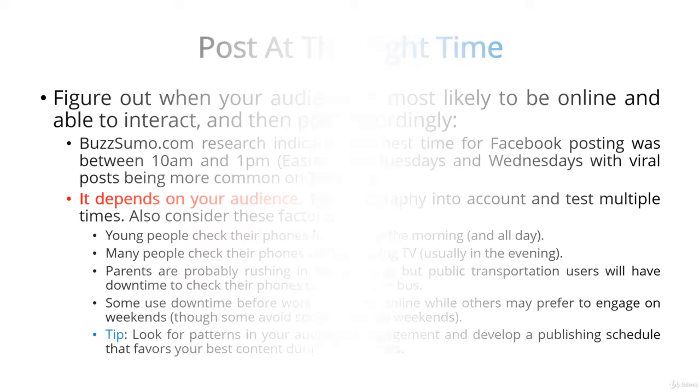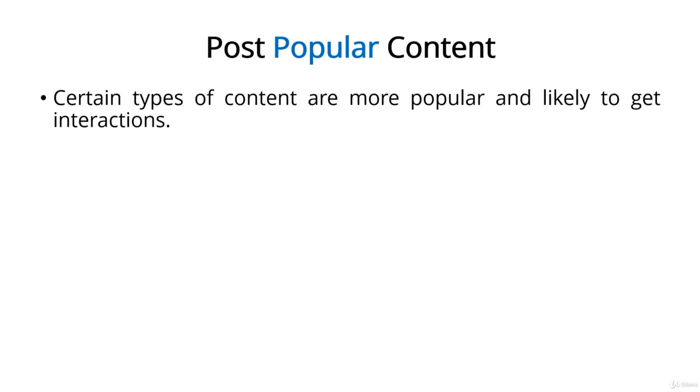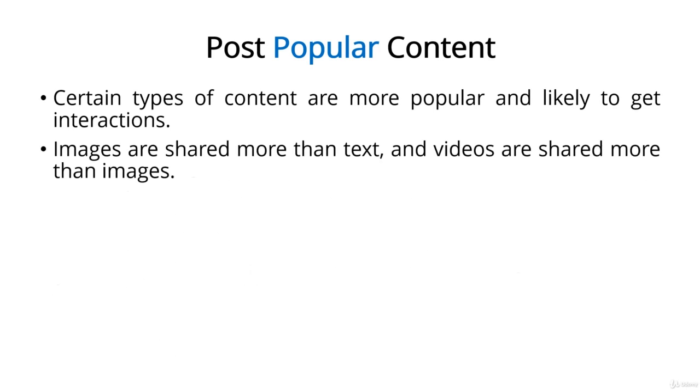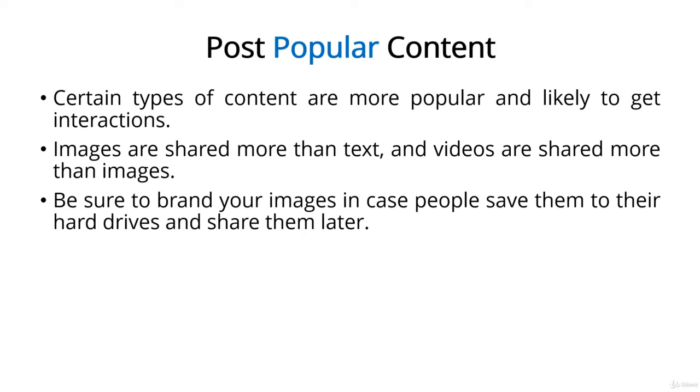Next, post popular content. Spend a few minutes browsing popular social media pages and you'll quickly notice that certain types of content get more shares and interaction than others. Specifically, images are shared more than text, and videos are shared more than images. Post a really good tip or quote in text form and you'll get a low to moderate amount of engagement. Now make that same tip or quote into a graphic, and watch engagement shoot up for the exact same content. Sometimes people don't hit the share button — instead, they save the image to their hard drive and share it on other platforms. That's why it's very important to brand every image you create, which includes putting your URL on the image.